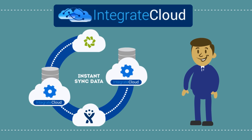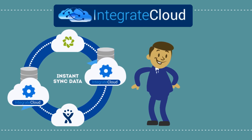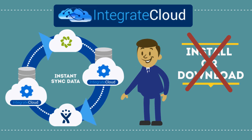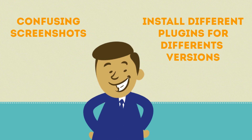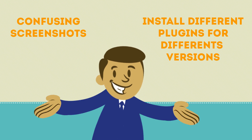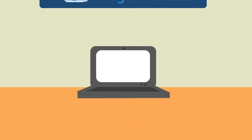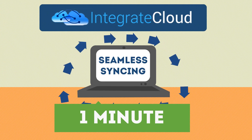Finally, there's a solution that delivers all of this and more. Integrate Cloud's rock-solid integration platform provides the first truly simple, seamless connection of information between Zendesk and Atlassian Jira, with no need to download or install anything. Forget the hassle of trying to follow confusing screenshots or having to install different plugins for different versions, only to have it fail or not work the way you need it to. With Integrate Cloud, you get seamless syncing of data within one minute, and getting started is quick and easy.